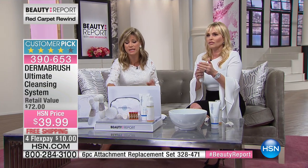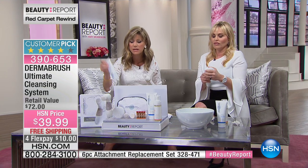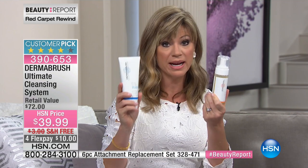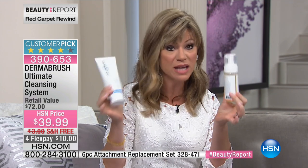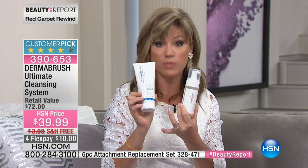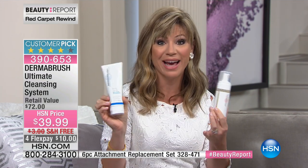Let me share everything you're going to receive. This is the body scrub with beautiful peppermint, and this is the face foaming wash — both are customer picks. Each sells for $16 full size, so that's $36 worth of face and body products. The unit itself is a $40 value, so basically we're giving you everything else for free. Batteries are included, the brushes come off and on, it's water-resistant, and it's a system that's convenient, easy, and it works.